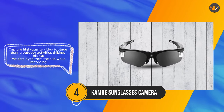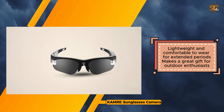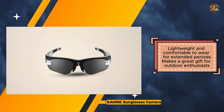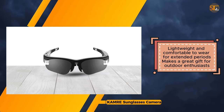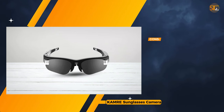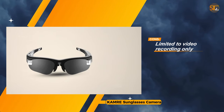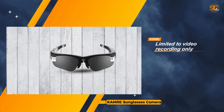While the camera sunglasses camera offers an excellent solution for video recording, it lacks photo capability, which may be a drawback for some users. Additionally, the product information does not include details on battery life and storage capacity, which could be important considerations for potential buyers. Its combination of video recording functionality and UV protection makes it a practical choice for outdoor enthusiasts; however, the absence of photo capability and limited information on battery life and storage may impact its appeal to some users.